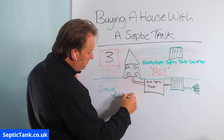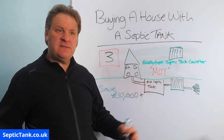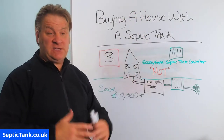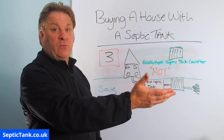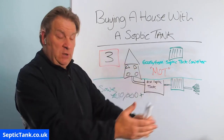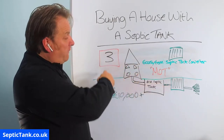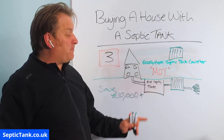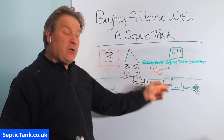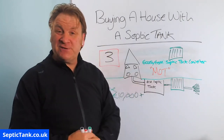So there you go — three options. Option one: get a company in to install a whole new septic tank and soakaway for around £15,000, and you'll get an MOT certificate. Option two: lower the house price by £15,000 — pros and cons apply, you might meet halfway at £7,500 each, or the seller won't budge at all. Option three: save yourself £10,000–£13,000 by installing one of these little government black boxes — an Ecosystem Septic Tank Converter — which works with any septic tank, whether it's an onion tank or a concrete tank, and comes with a government MOT certificate.